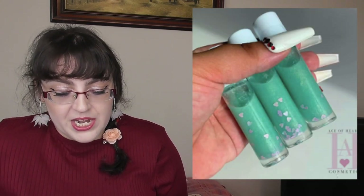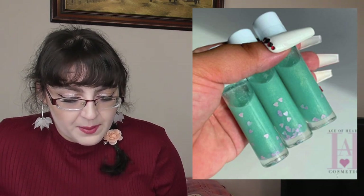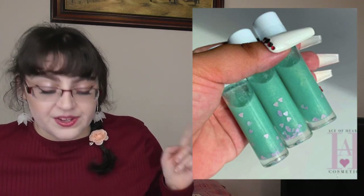Ace of Hearts have come out with a new lip oil, available now, with peppermint and natural oils for high shine and extreme moisture.